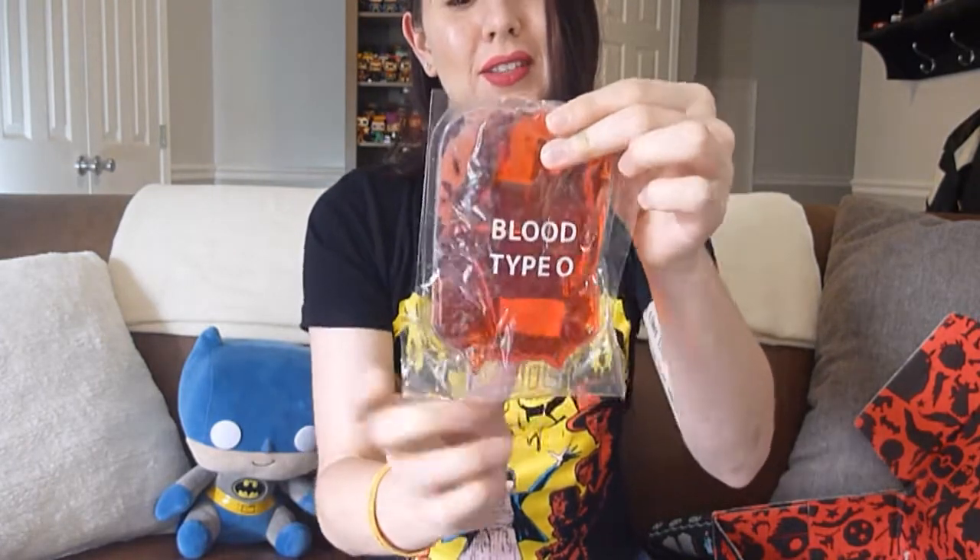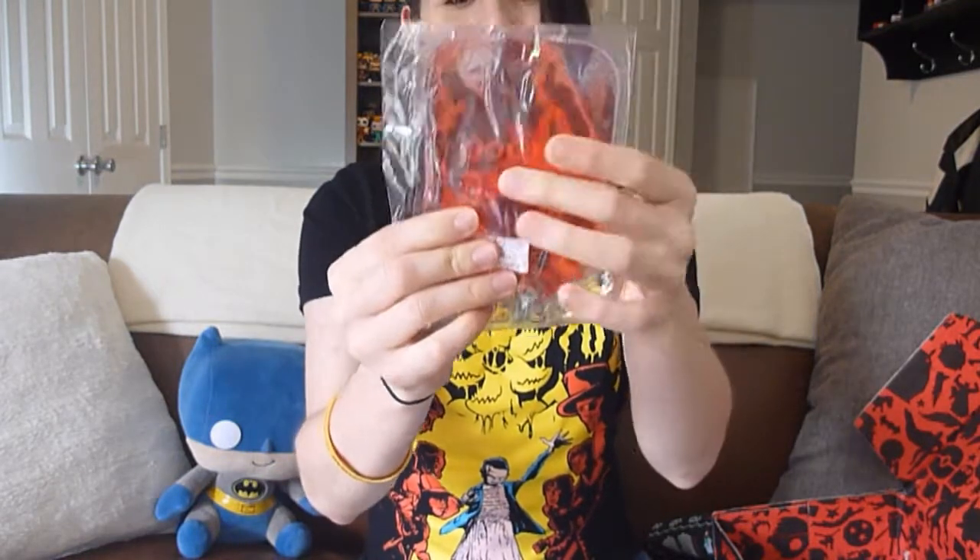The next item in the box is a blood type freezer pack. It looks like a little blood bag. This product is not microwave safe — do not ingest. I work from home so I don't have anybody to creep out, but if you got this box and you work in an office, this would be really fun to freak out your co-workers or your boss.